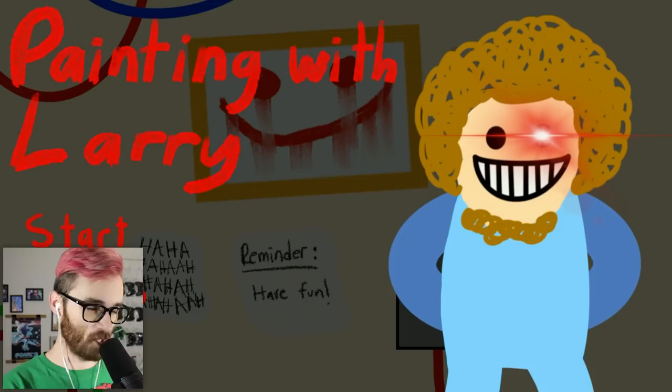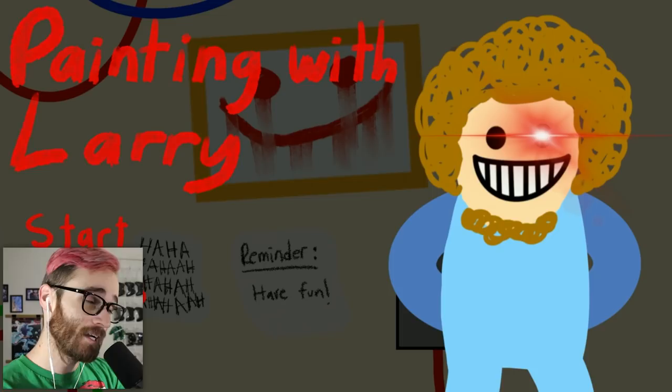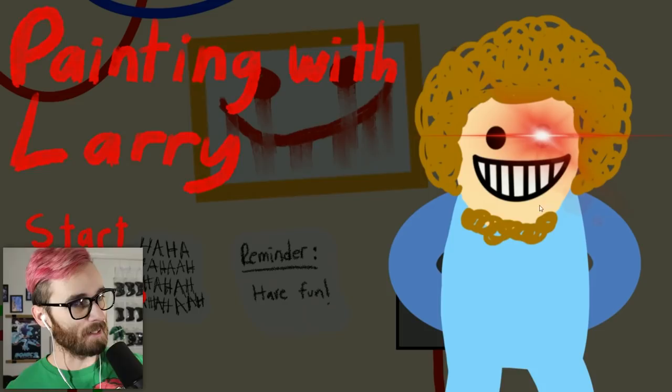You guys remember a little game called Fetch in the Forest? Well have you ever heard of Painting with Larry? It's another game made by the same developer who made Fetch in the Forest, so you already know it's gonna be interesting.